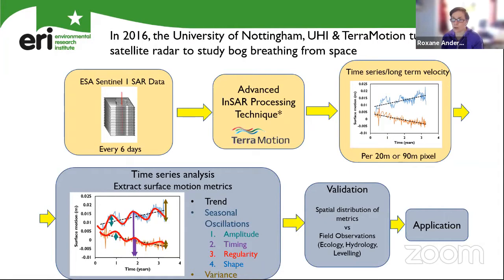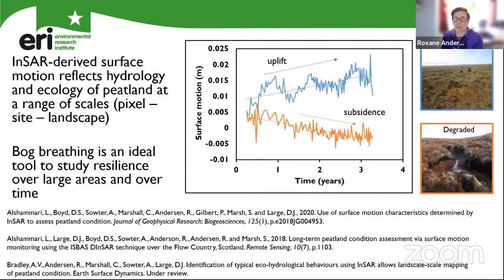The next step is to relate the surface motion as perceived by the satellite radar to properties of the peatland underground — this is an important validation step. And what we demonstrated very effectively is that the InSAR-perceived surface motion does relate to hydrological, mechanical and ecological properties of the peatland, and therefore enables it to be used as a diagnostic tool for peatland condition. If a peatland is subsiding over time, it suggests it's losing mass — that mass is more likely to be carbon and water. On the contrary, if a peatland is either stable or even uplifting over time, this suggests there's a gain of mass, therefore a sequestration of carbon associated with better condition. Bog breathing is therefore an ideal tool to study peatland condition.